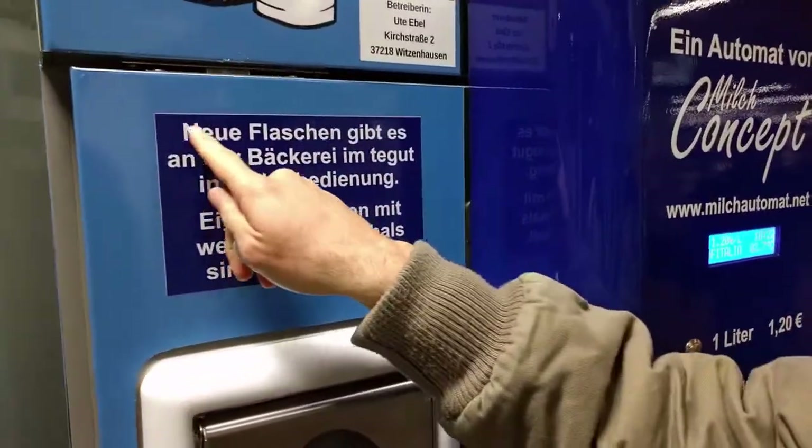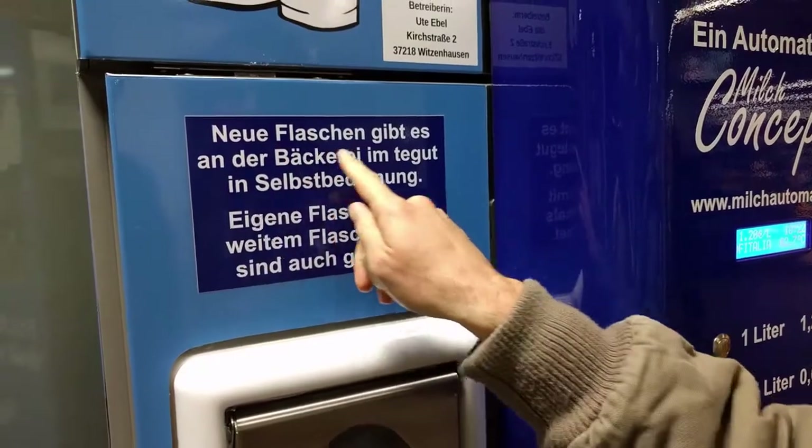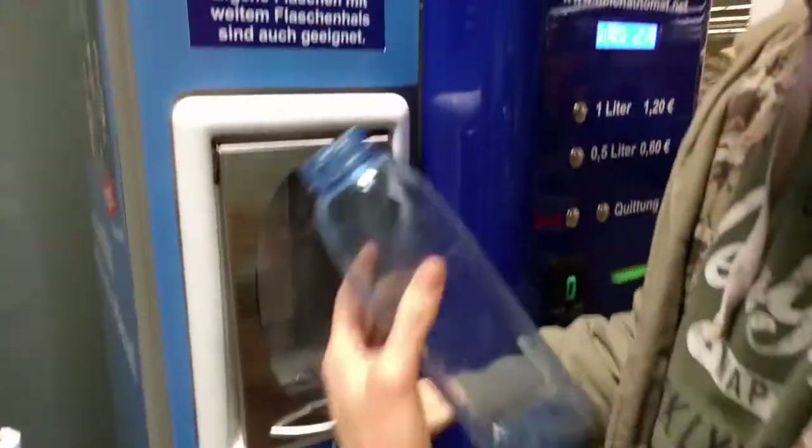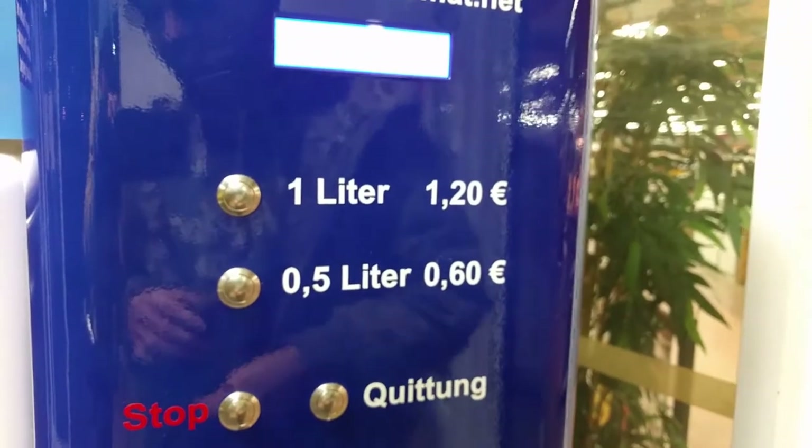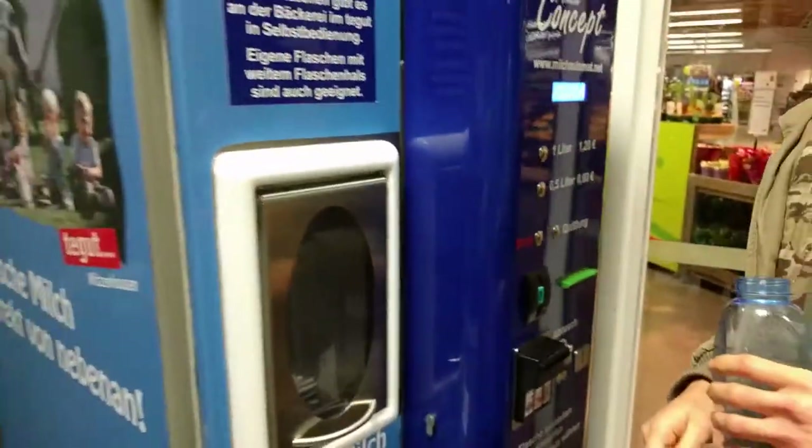What they are saying: 'Neue Flaschen gibt es an der Bäckerei.' What they say here: put the bottle, put the money, and then choose what you want. And you can choose one liter or half a liter. Let's try.